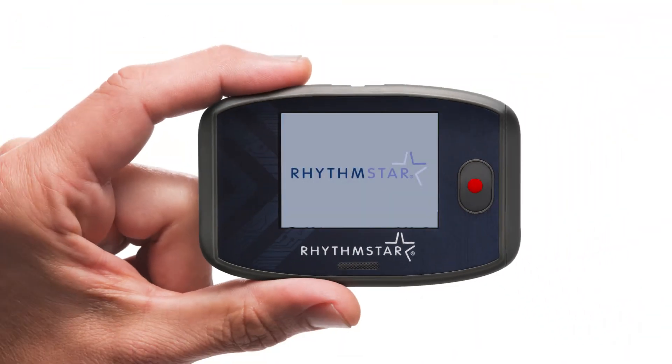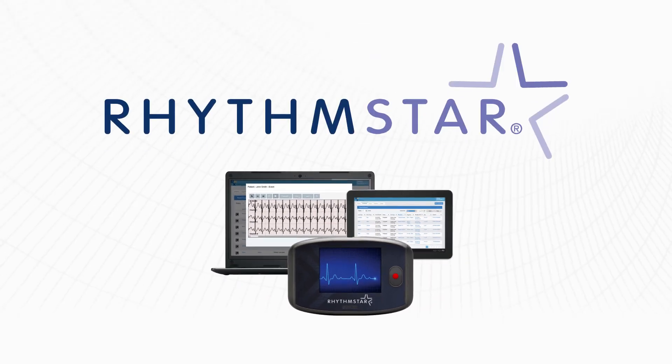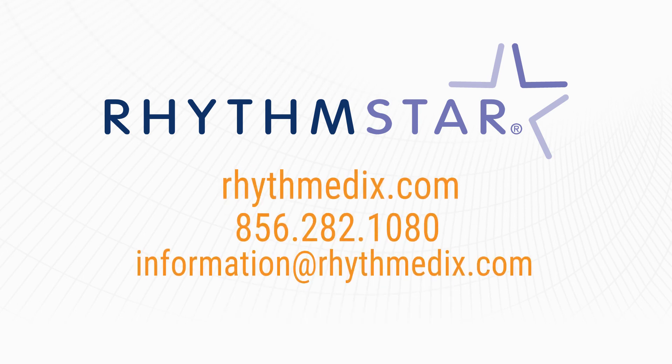The flexible cloud-based monitoring system was designed to support several use options. To find out more about RhythmStar monitoring or to explore purchase and outsource opportunities, visit our website or contact us using the information listed on the screen.